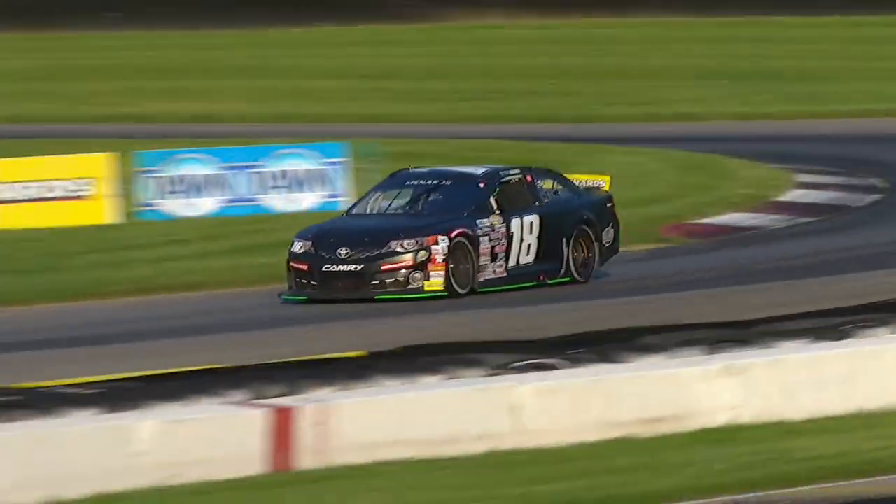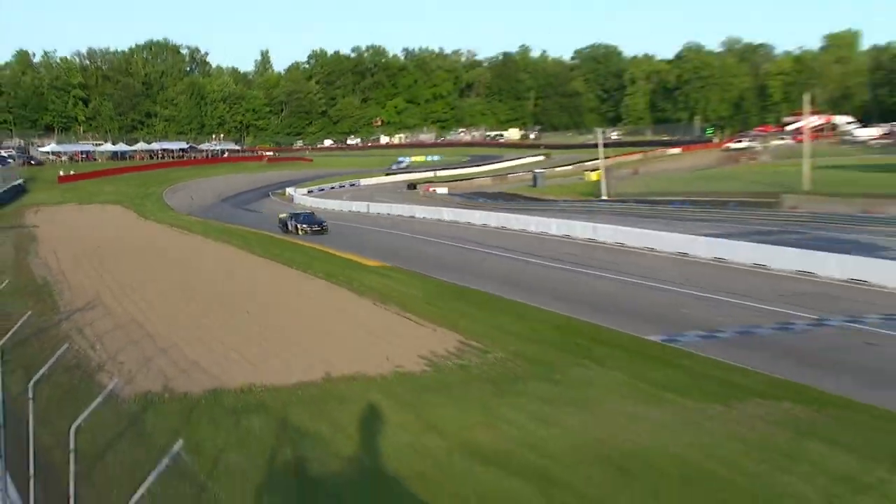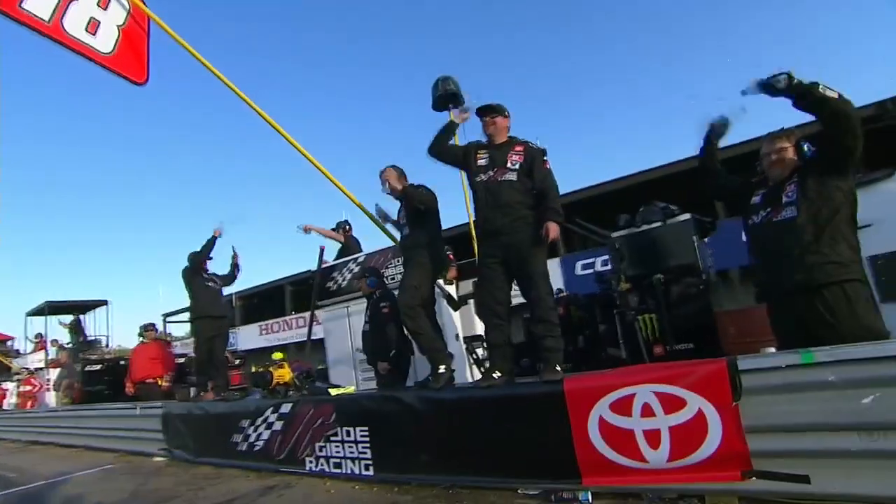Ty Gibbs making his way around. Checkered flag is in the air — Ty Gibbs wins it at Mid-Ohio! Yes, sir!